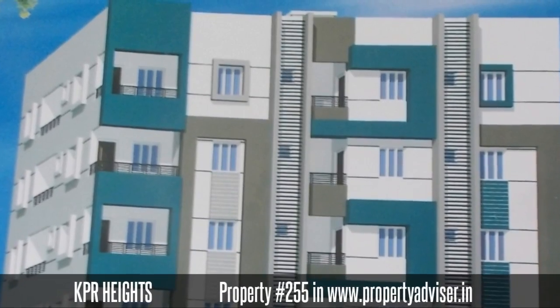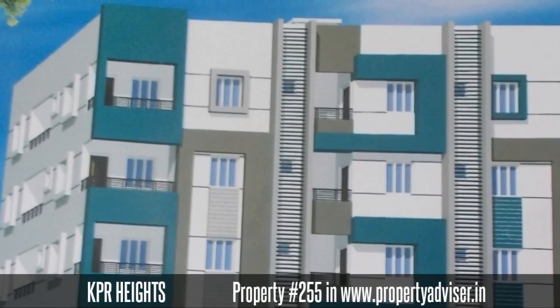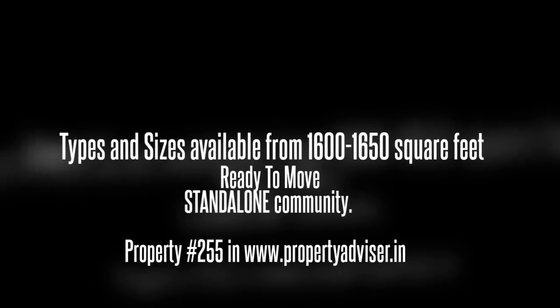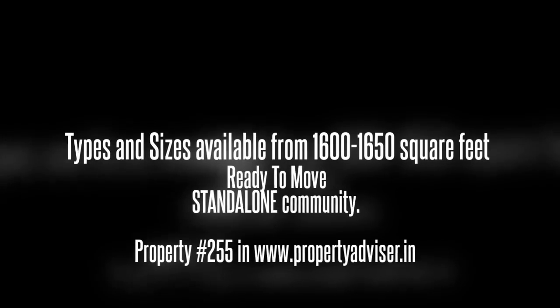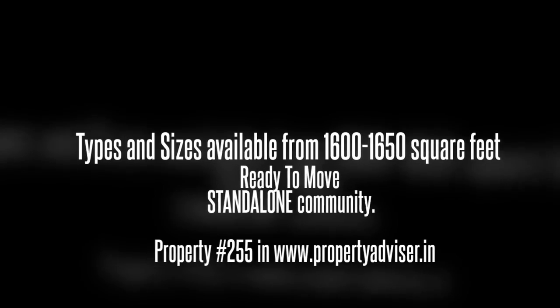Welcome to a standalone ready-to-move property. This project is spread over an area of 650 square yards, and contains a project open space area of 40%.